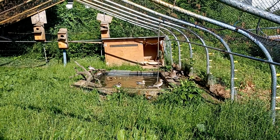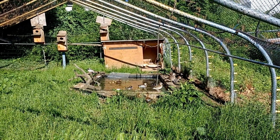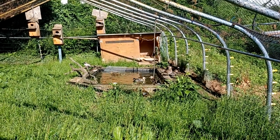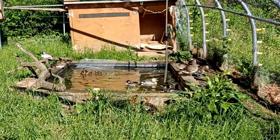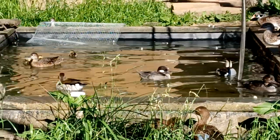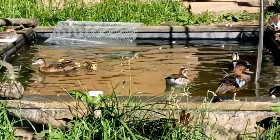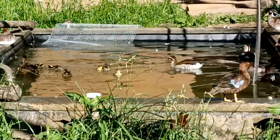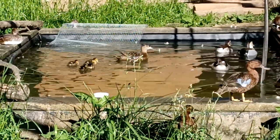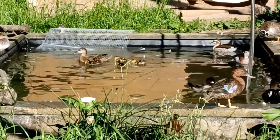It appears that our cinnamon hatched her chicks — looks like five. This is her second clutch; she hatched ten the first time. They came out of the box probably an hour ago. She already doesn't like me being in here. I'm gonna steal her babies, but they're going into the brooder, so time to catch the babies.